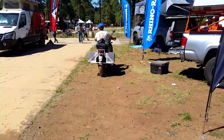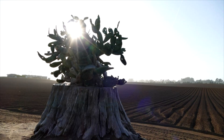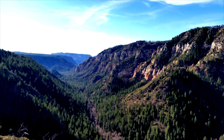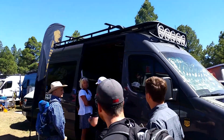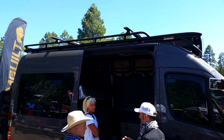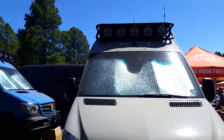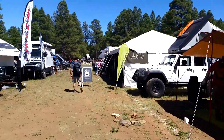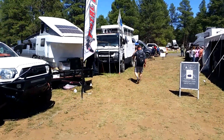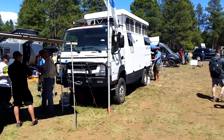Oh, that's an electric motorcycle right there. There's an expedition vehicle where the top pops up — an Earth Cruiser.